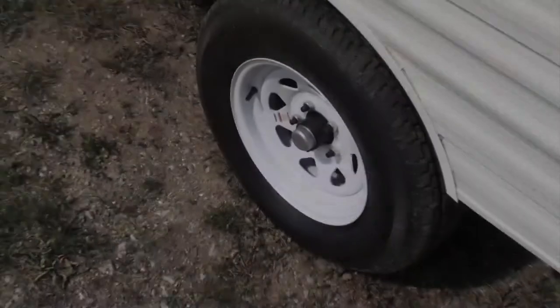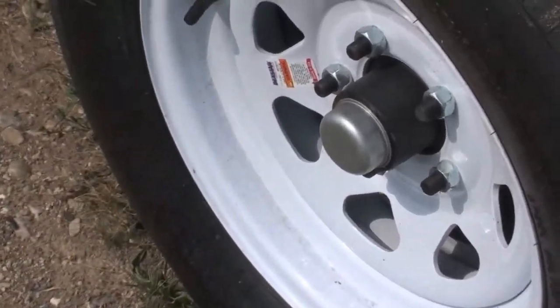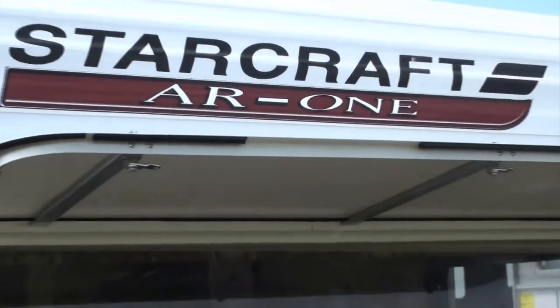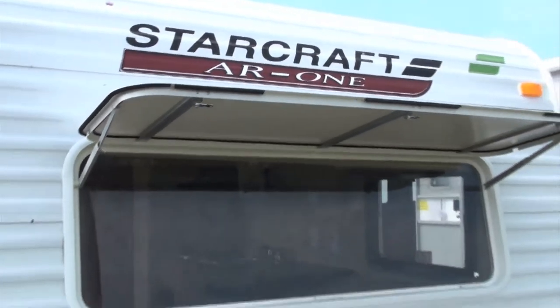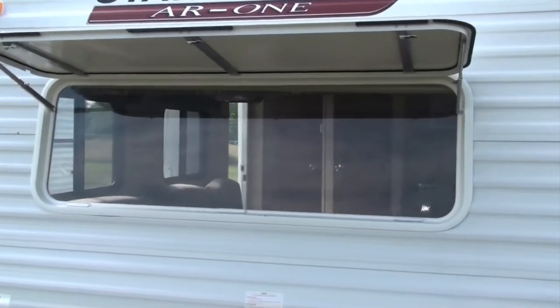To make towing a breeze, AR1 features radial tires, galvanized steel wheel wells and a spare tire with carrier. And with a dining area front window on select models, complete with rock guard and safety glass, the view from your AR1 is protected.